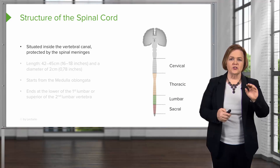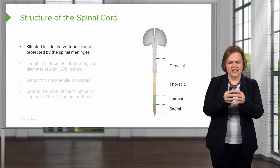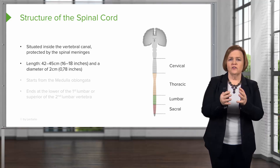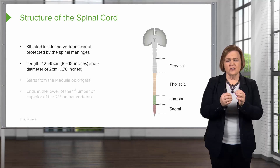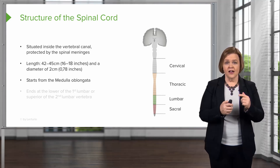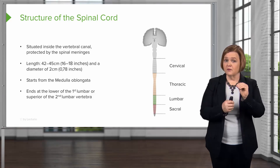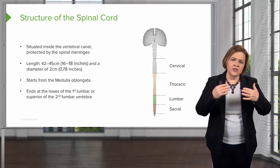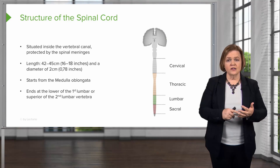Let's look even more at the spinal cord. It's situated inside the vertebral canal, protected by those spinal meninges and that tough bone. It's usually about 42 to 45 centimeters, or 16 to 18 inches, and about two centimeters — just a little over three-quarters of an inch — around. It starts from the medulla oblongata in the brainstem and ends at the bottom of the first lumbar or the top of the second lumbar vertebra. So: how big, how long, where does it start, and where does it end?